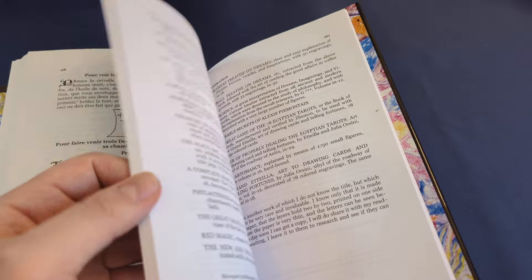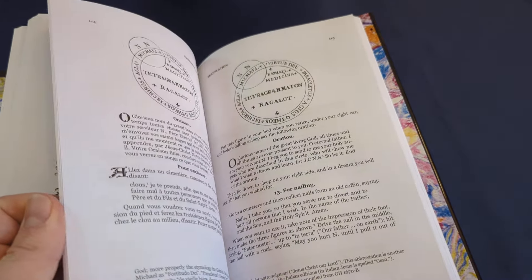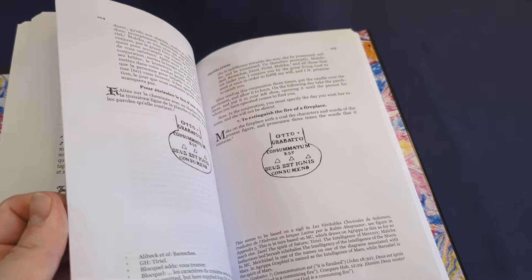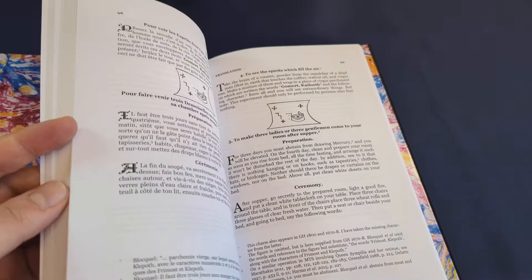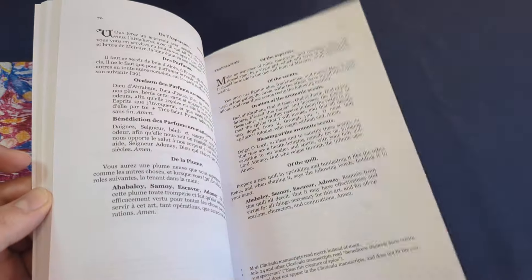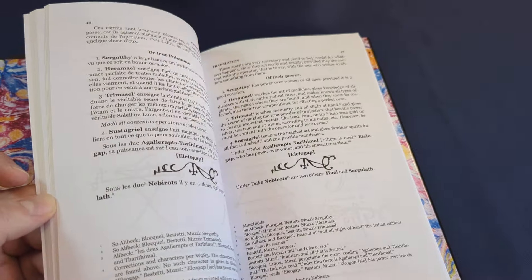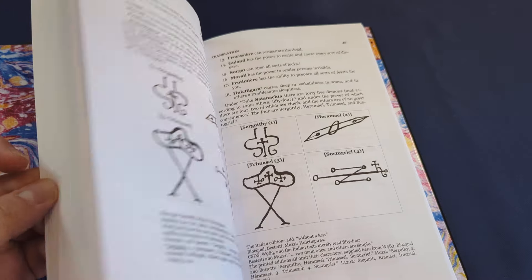I think this is one of the things that Jake Stratton Kent particularly appreciated about it — that it was speaking to demons on the terms of demons, rather than as pests to be controlled and threatened. Which may or may not be your thing.